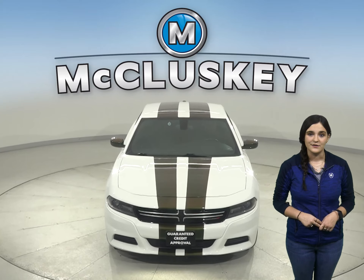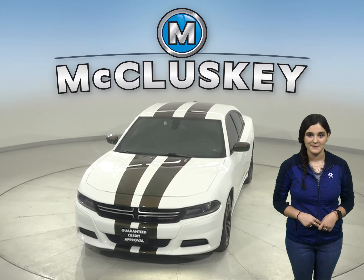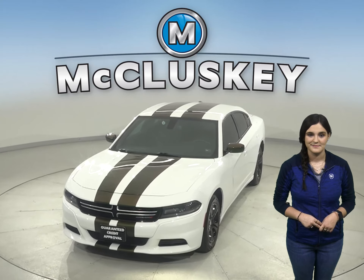If you purchase it, we will cover this Dodge Charger with our free lifetime mechanical warranty for as many years and as many miles as you own it.